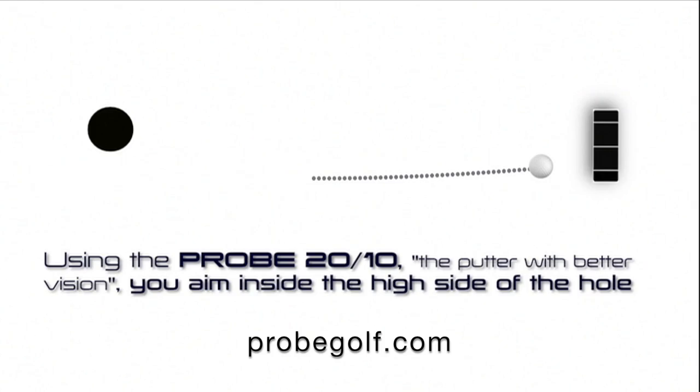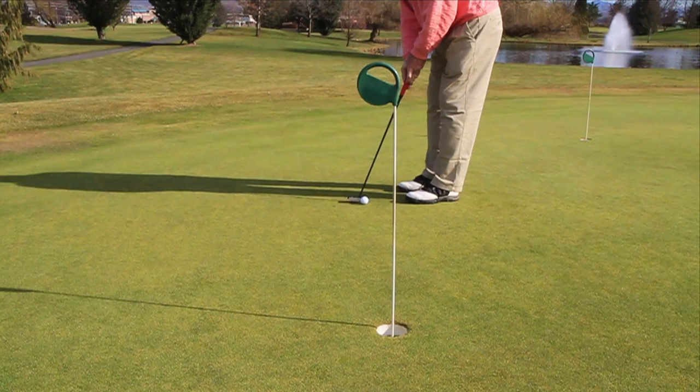Using the Probe 2010, you aim inside the high side of the hole, hit the ball on the heel of the putter, and it only breaks 1 inch due to the counter-clockwise spin the shaft puts on the ball.